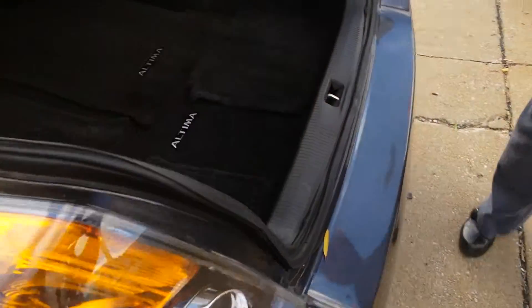And here in the back, a large pass-through trunk with seats that fold down. Plenty of room for all that Christmas shopping you're getting ready to do.